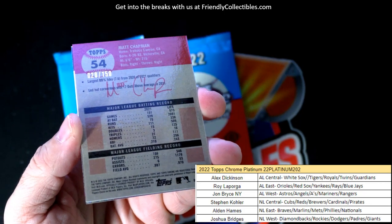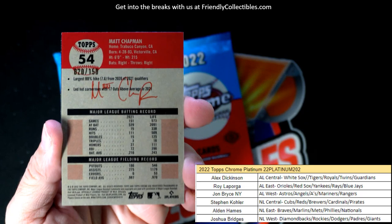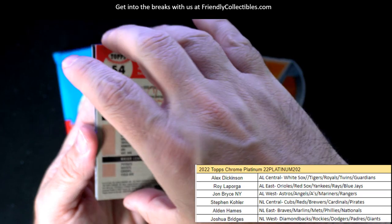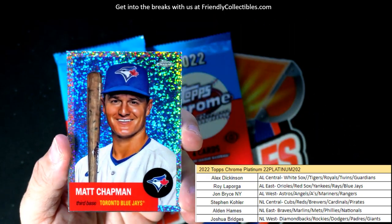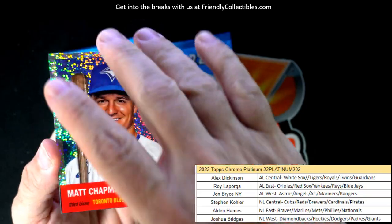And here we have a 20 of 150 — Matt Chapman, 20 of 150. Nice sparkle right there. Look at that — Blue Jays, AL East. Roy, that one's coming out to you, Roy L, coming your way.